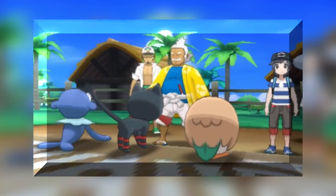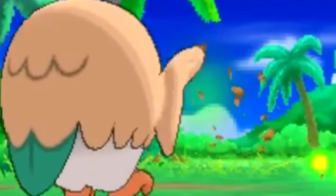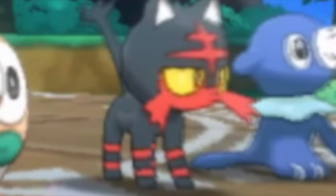After this we get introduced to the new starter Pokemon of the region. We have Rowlet, the Grass/Flying type, which looks very similar to an owl. It also appears to be using a new grass attack called Leafage. Next up we have the fire starter Litten, which looks like a cat.